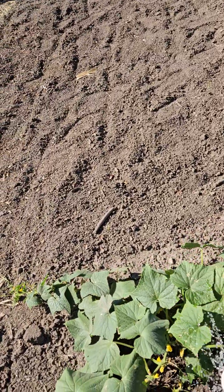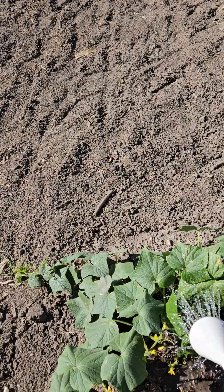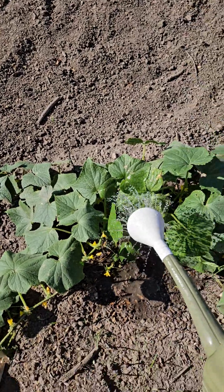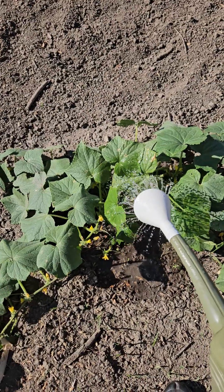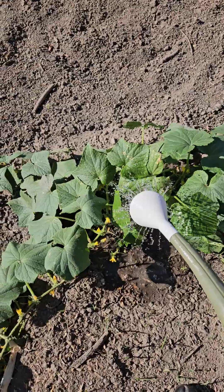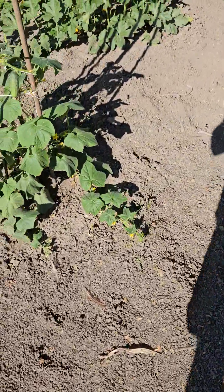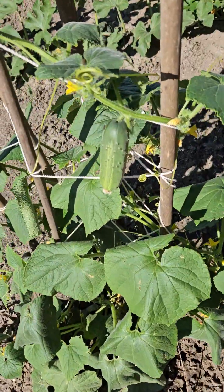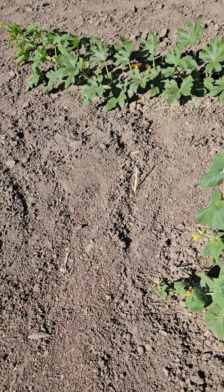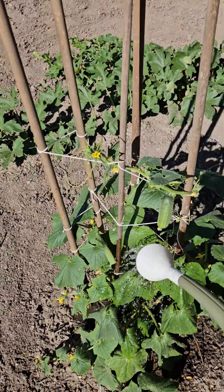I always hit my cucumbers first — they are a plant that uses a lot of water, so I just make sure to give them a healthy watering. Got one that'll be ready to pick pretty quick. I have one of them on the trellis and the other one just letting it lay on the ground.